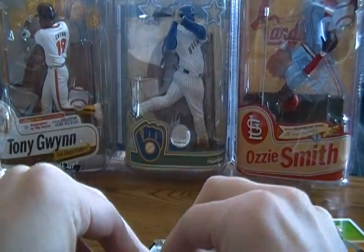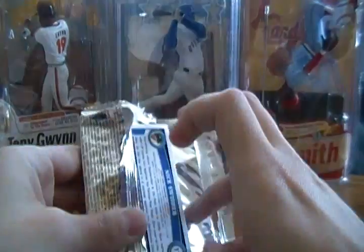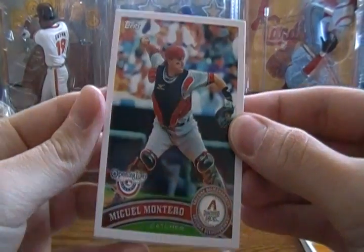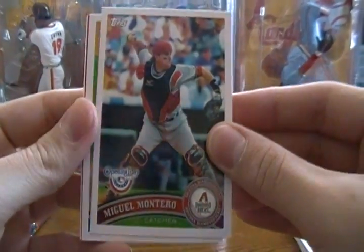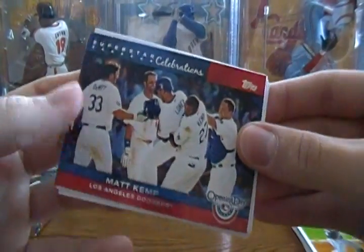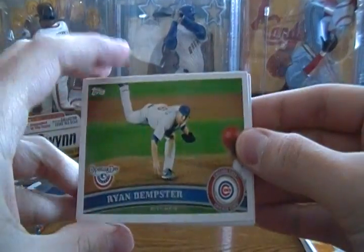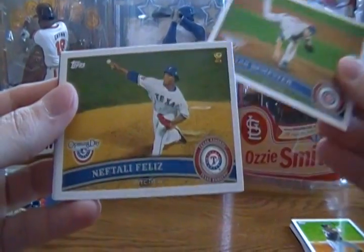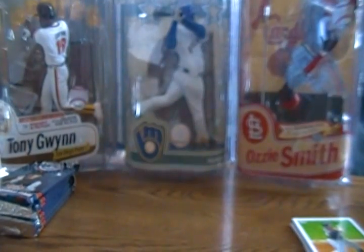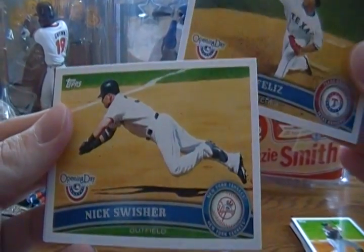As I mentioned in the Topps Series 1 video, anything I get here — if you're interested, send me a private message. I'll try to have them on eBay at least. Pack three: Miguel Montero, Ricky Romero, Lance Berkman, Superstar Celebrations Matt Kemp. It seems like you get one non-regular insert-type card per pack. Ryan Dempster, Neftali Feliz — which has a Topps logo — I think that's the All-Star Selections, but it's super small. Nick Swisher.